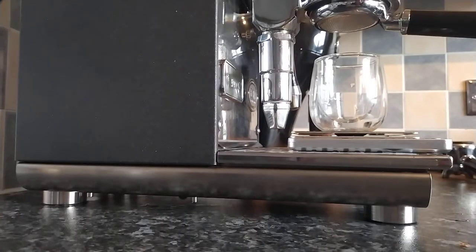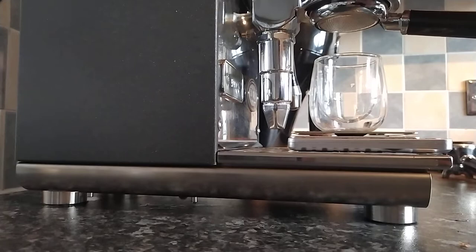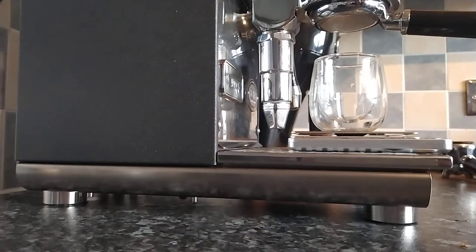Welcome back. That's us now back at the Puristica, ready to do a shot. The puck has been prepped — it's 18 grams in. The boiler is sitting at 94 degrees Celsius on the Puristica. The group head is very hot. I'm very interested to see how this is going to pull at 10 on the dial of the Niche. Let's give this a shot, shall we?